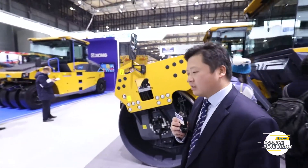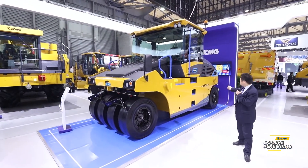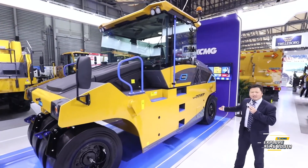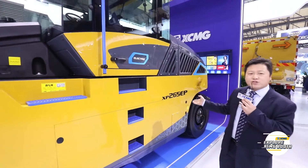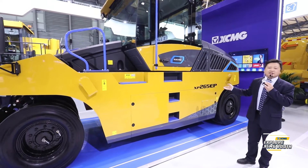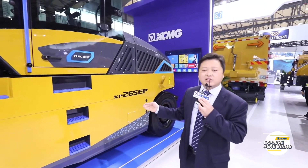Wow, what wonderful products they are. Thank you, Mr. Thomas. And now let's welcome Mr. Chen again to introduce some new-energy technology products for us. We know that various countries are making great efforts regarding the environment. Among them, new energy is a key area of future research. XCMG is also leading the domestic industry in this direction. The XP265AP is a pure electric pneumatic roller, adapted to future development. We believe that in the future, new-energy construction machinery will replace traditional equipment.